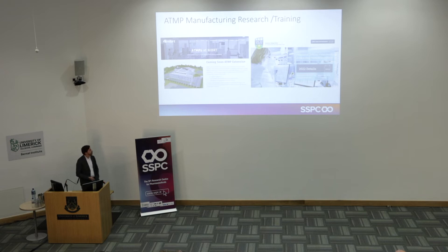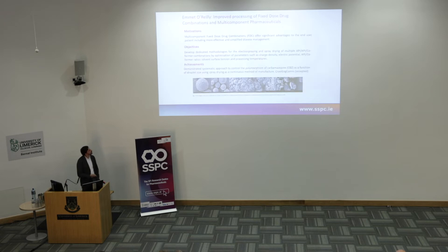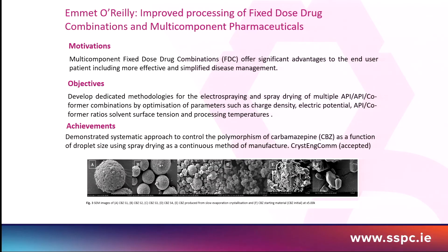We do a lot of industrial outreach, which I won't go into due to time constraints. The most recent example is the science in schools initiative, where Jessica did an article on applied versus theoretical research. A recent highlight — which I believe will be expanded on in the next presentation — is developing multi-component fixed-dose combination therapies via spray methodologies. An achievement published this summer is a systematic approach using control of polymorphism as a function of droplet size via spray drying as a continuous manufacturing method.